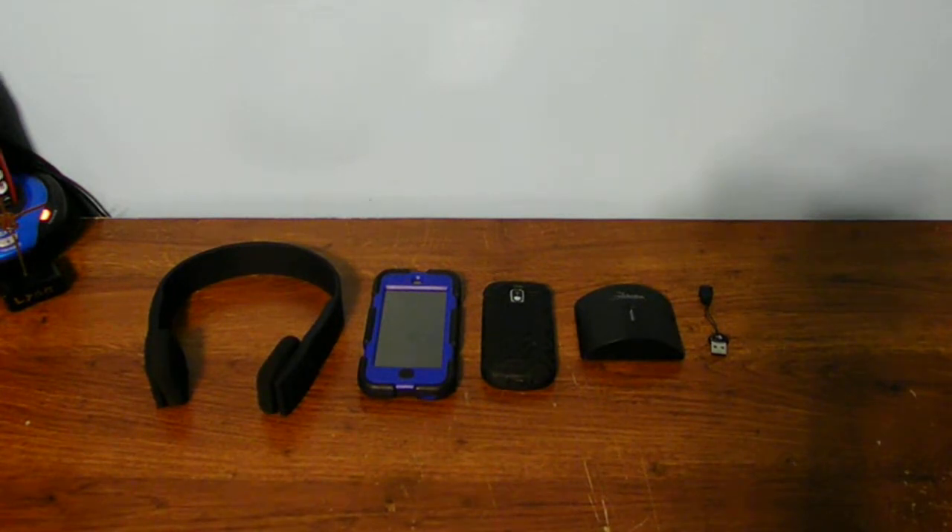I'm going to go over each of these devices with you guys and show you what they do and why I like using the wireless technology instead of regular headphones. With regular headphones they're cheap and inexpensive, but going with Bluetooth technology it is a little bit more expensive.